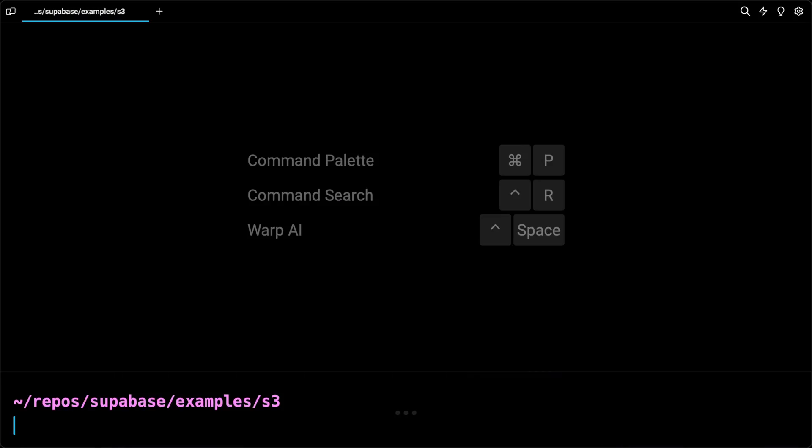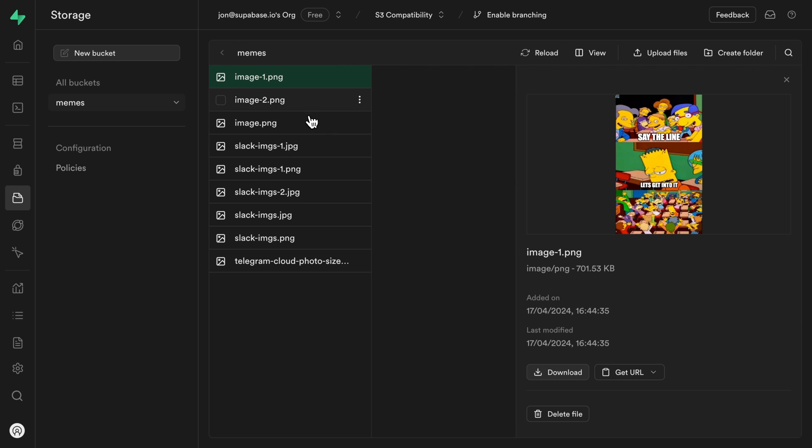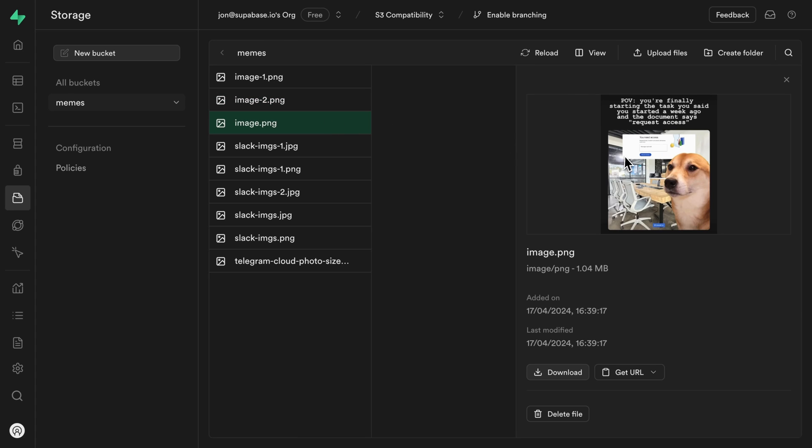Number eight: S3 compatibility for Supabase Storage. We can now use tools like the AWS CLI to run S3 commands — like syncing an entire directory — and those files are also available in Supabase Storage, so you can do all the cool image transformation Supabase Storage stuff. This opens up a whole new world of community extensions and tools you can now use with Supabase Storage.